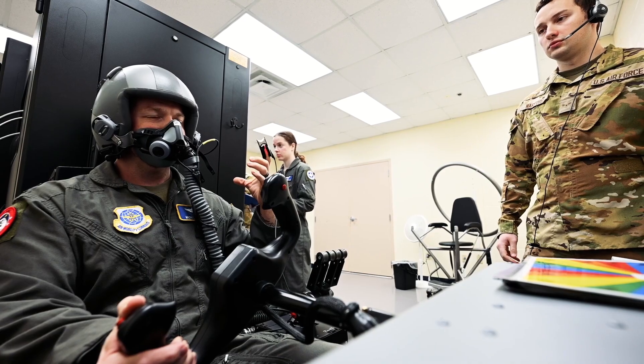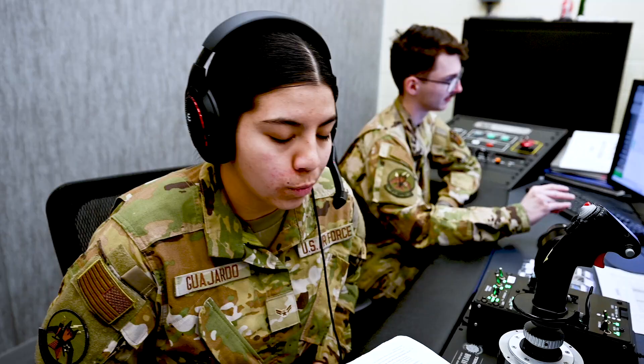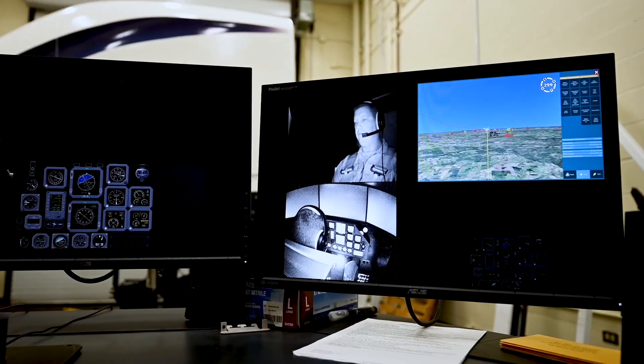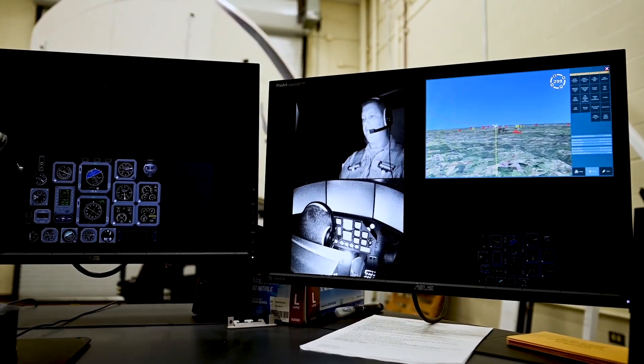Our remote oxygen breathing device training consists of pretty much a ground simulated hypoxia demonstration. Our spatial disorientation trainer is strictly a trainer for our T-6 pilots and air crew members where they can actually feel what spatial disorientation is like.